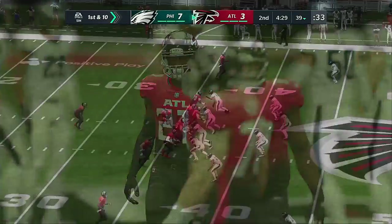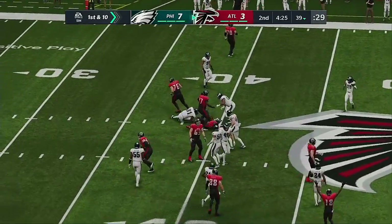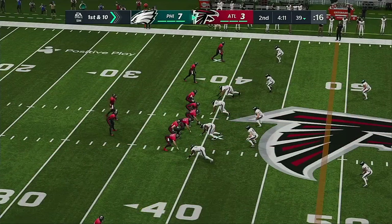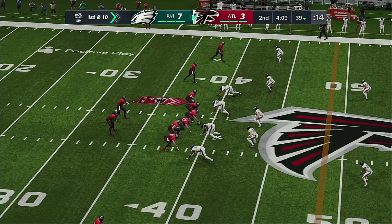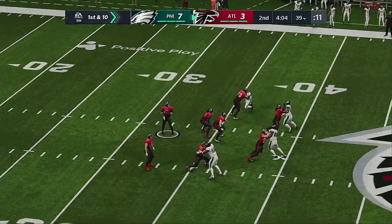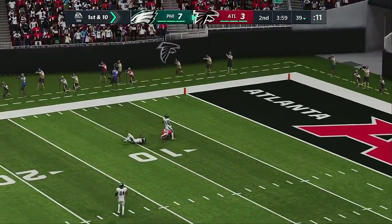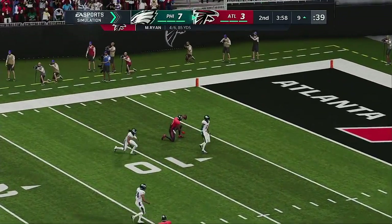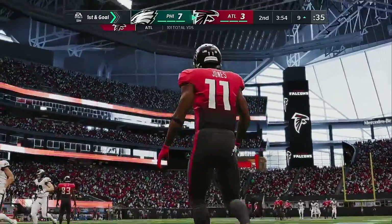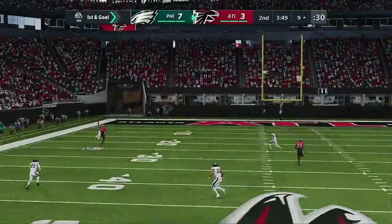We always talk about good down and distance allowing offenses to expand their playbook — second and two means your playbook's wide open. They go play action now. Ryan looking deep for Julio — this is caught inside the 15, and he is taken down deep in Philadelphia territory. A big play there: Ryan to Jones, 52 yards.